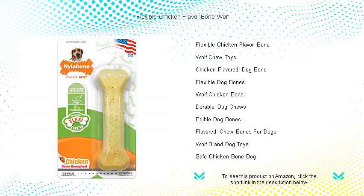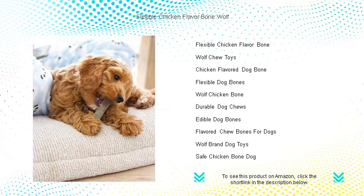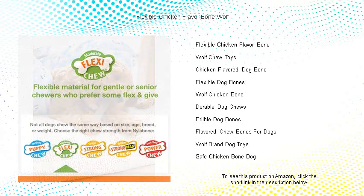Introducing the Flexible Chicken Flavor Bone Wolf, the ultimate chew toy that's setting tails wagging like never before. Satisfying your furry friend's instinctual need to gnaw, this durable bone is designed with flexibility in mind, ensuring hours of safe, vigorous play.